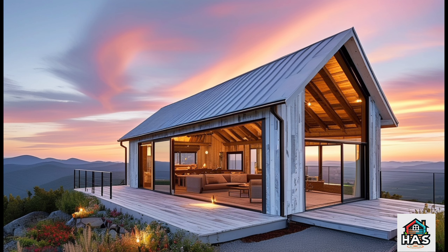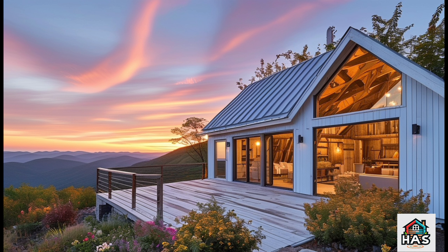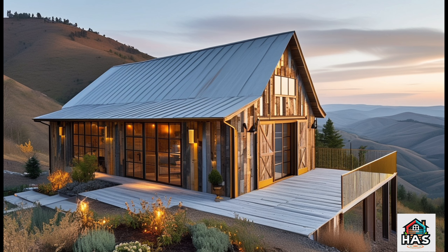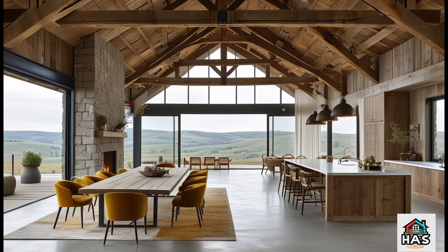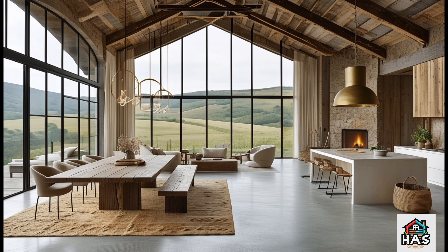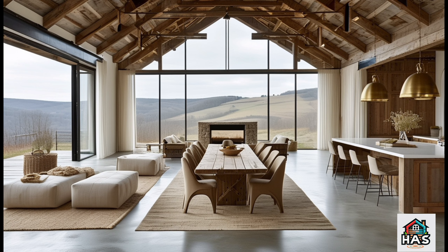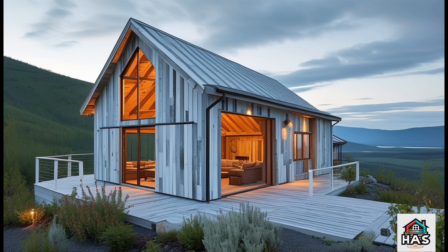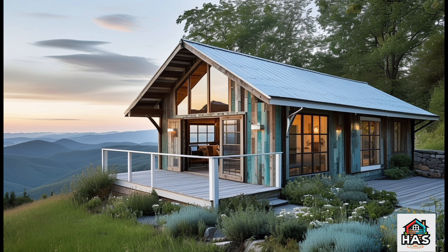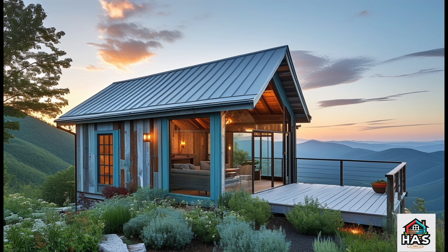Let's move inside. One of the standout features of any Barn Dominium, but especially a Hill Barn Dominium, is the open floor plan. With wide, spacious rooms and high ceilings, you can fully take advantage of those hillside views. Imagine a living room that seamlessly flows into a kitchen and dining area, all framed by big, beautiful windows. You're not just getting a house with a view — you're getting a view that's a part of every room. And let's talk lofts. If your Barn Dominium has a high enough ceiling, a loft can be a great way to add extra space without interrupting that open, airy vibe. A loft can serve as an extra bedroom, an office, or even a cozy reading nook. With a Hill Barn Dominium, a loft also gives you elevated views, making it a unique feature you won't find in traditional homes.